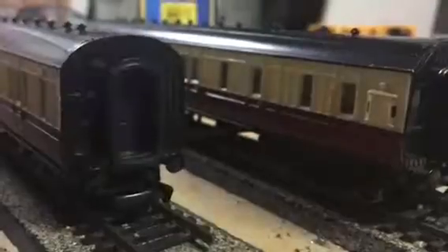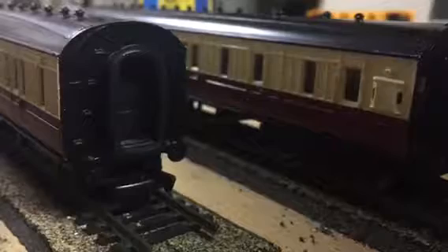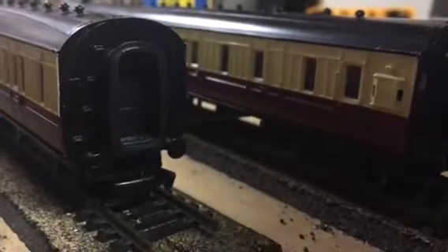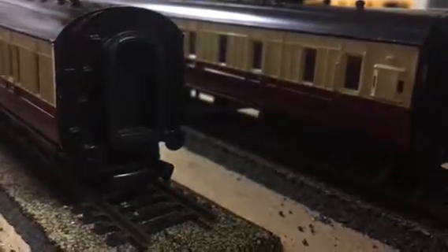I don't know why they would discontinue the express coaches in general, especially Gordon's coaches — what the heck.